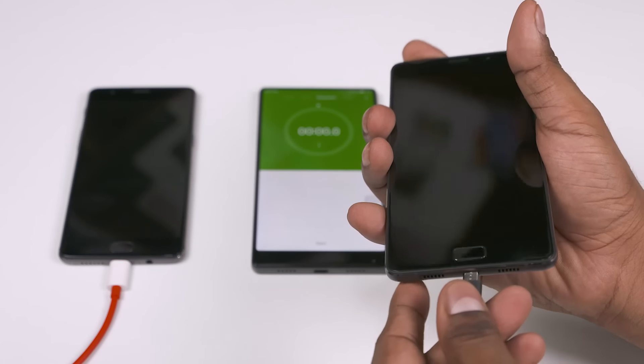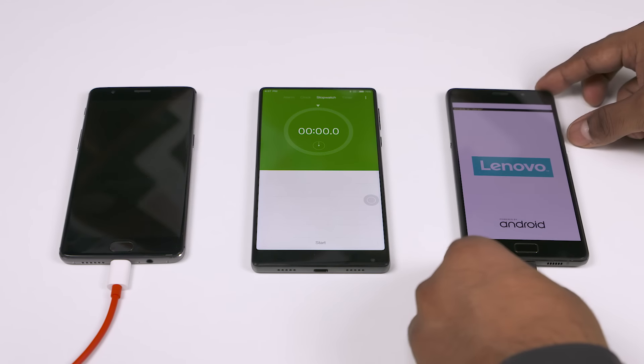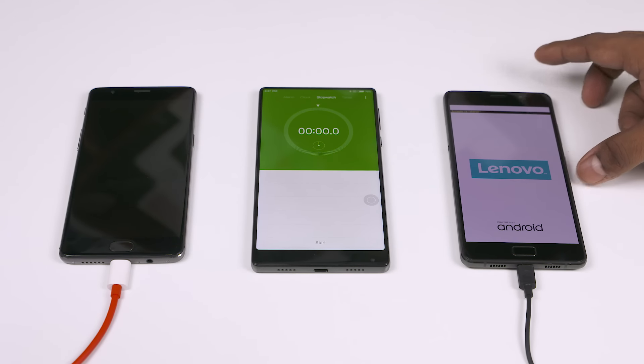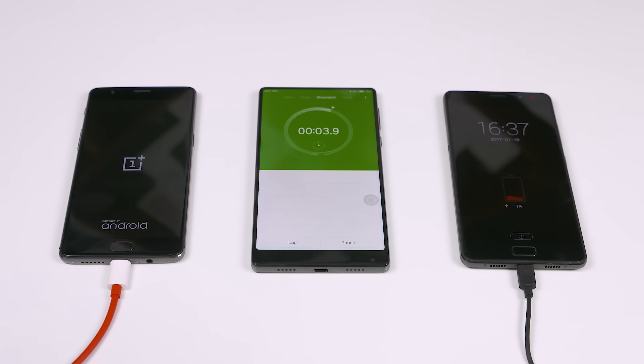I have both phones turned off to avoid any software drain, and I've plugged them into their respective stock chargers. The Mi Mix will be playing timekeeper today. Turning the timer on and hitting the switch — note that the P2 starts off with 1% charge, because the P2 does not go below 1%; it turns off when the battery hits 1%.